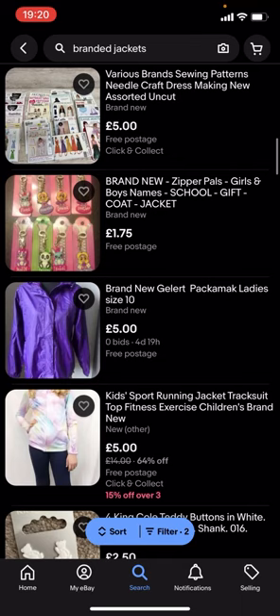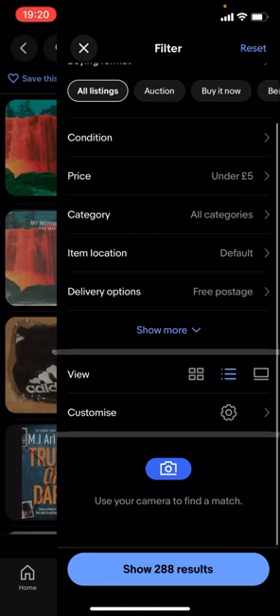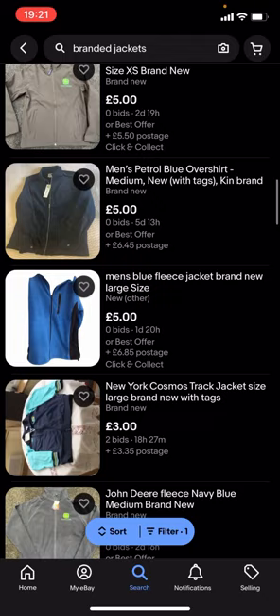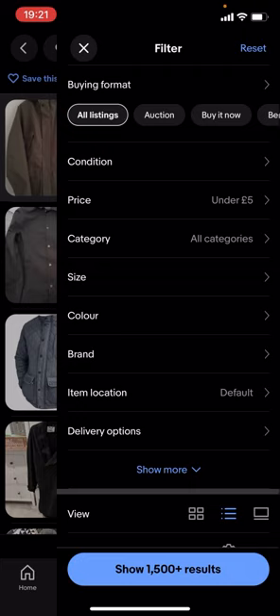I'll just turn free postage off — as you can see, it'll show a lot more results. You can find a lot more branded jackets this way. You can also change the price; it doesn't have to be under £5, it could be £10.